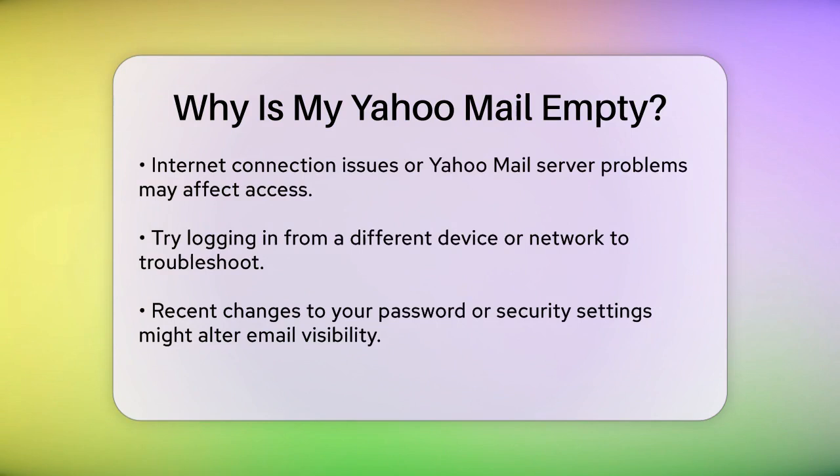Sometimes, issues with your internet connection or the Yahoo Mail server can cause problems. Try logging in from a different device or network to see if the issue persists.